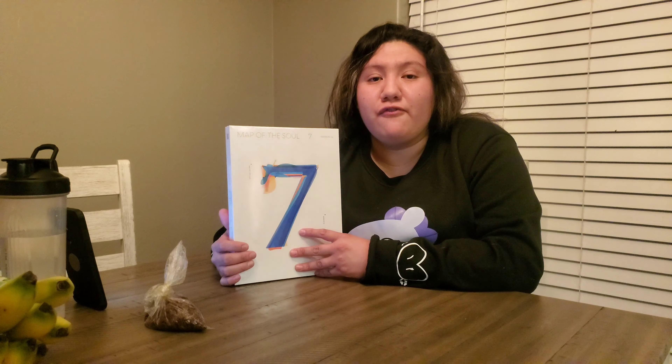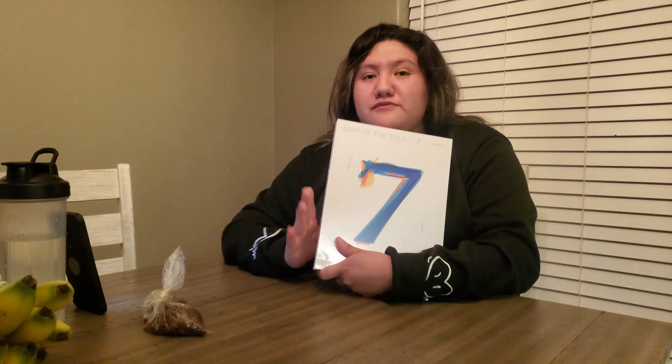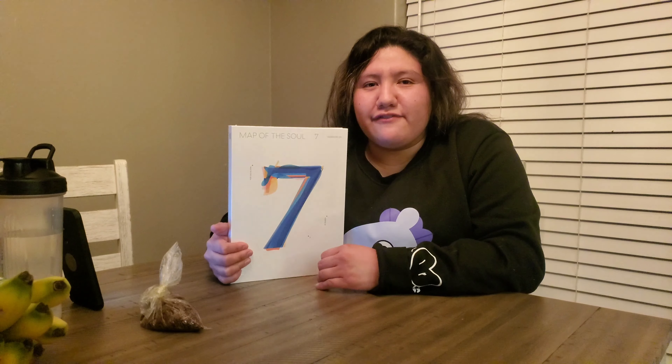Today we'll be talking about BTS's new CD that came out Friday, which is Map of the Soul: 7. I literally just bought this today at Target — shout out to Target for having this in stock. They had all four versions. I ended up buying version four because I was undecided. I really liked version one, but I was literally at Target for like 30 minutes trying to decide. They're basically the same thing, just probably with a different poster in each one.